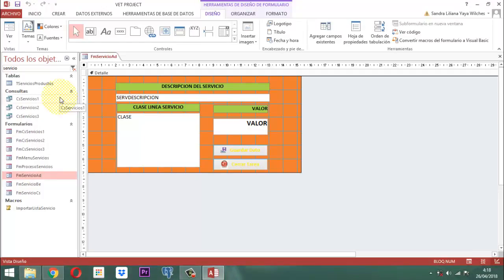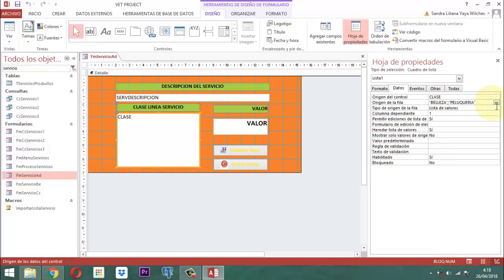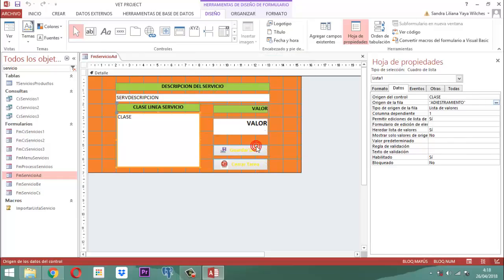Aquí nosotros tenemos lo siguiente. En donde dice clase del servicio, ahí vamos a parar. Y lo que hacemos es ir a hoja de propiedades. Entonces, acá es donde dice datos: dice actualmente belleza peluquería. Entonces acá vamos a tomar este punto y simplemente ponerle la palabra adiestramiento.